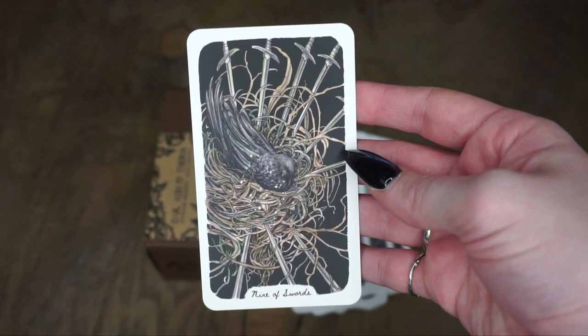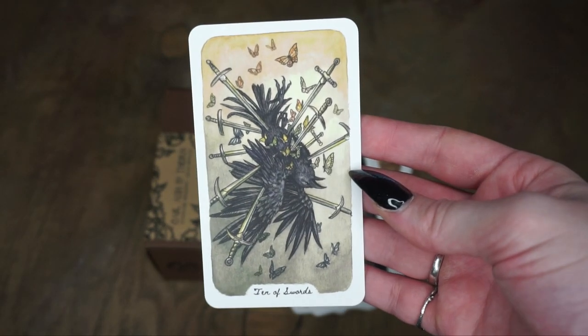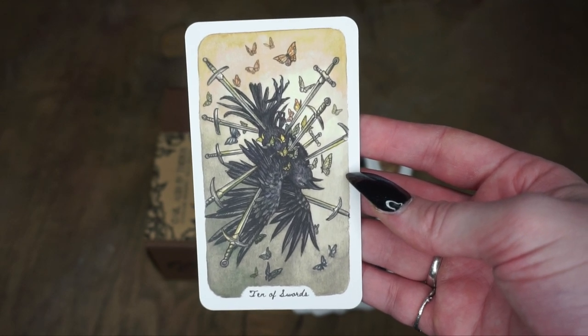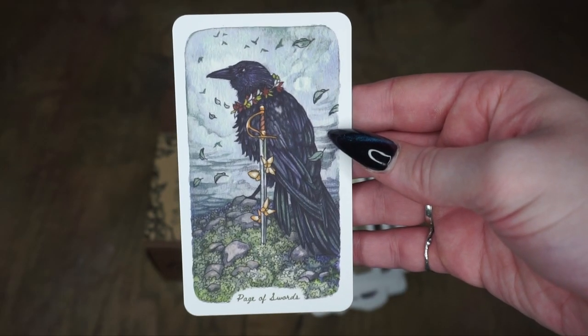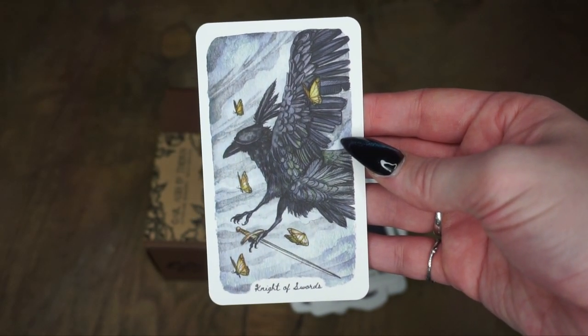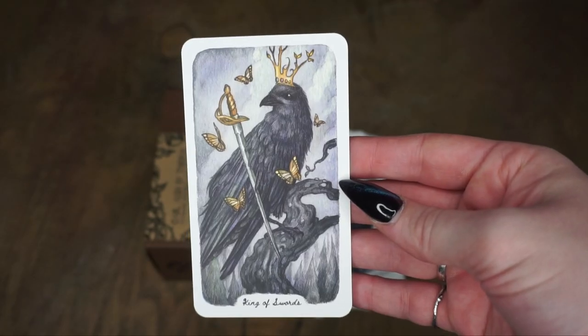Then we have the Nine of Swords — a bit of a brutal one. The Ten of Swords, which is brutal and beautiful at the same time. The Page of Swords, the Knight of Swords with some more blindfold imagery but this time with a hat, the Queen of Swords, and the King of Swords.